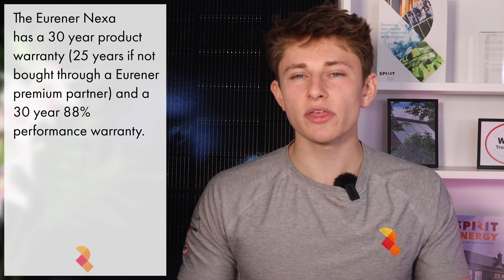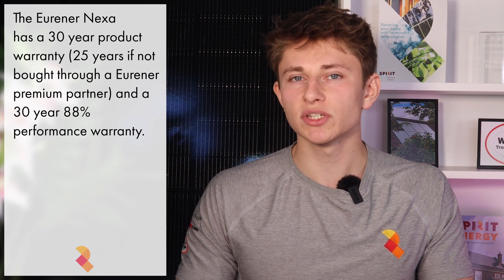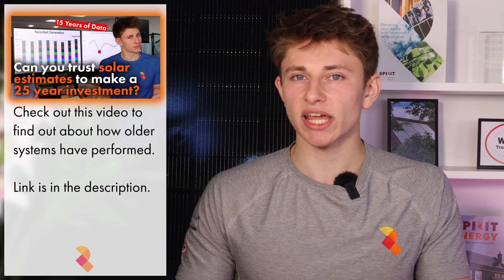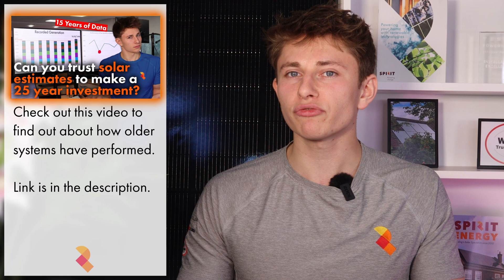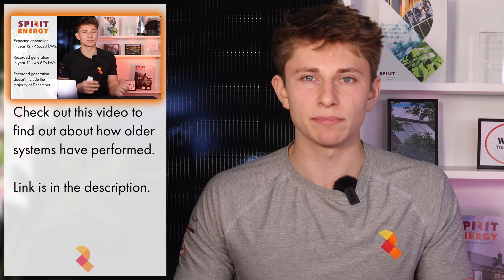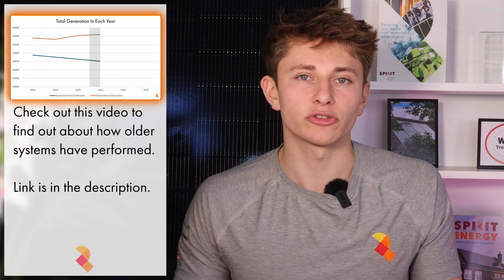The Nexa also comes with a 30-year performance warranty as standard. Urena guarantees that the panel will still be able to generate 88% of its initial rated power output after 30 years, meaning that under standard test conditions in 30 years' time, the panel should still output 440 watts. If you're concerned about solar panel degradation, I'd recommend checking out our video that looks at three systems Spirit Energy installed in 2010, when the company was founded, and goes into detail on how those systems are currently performing.